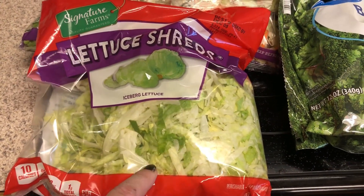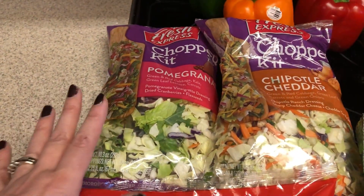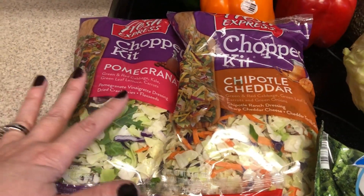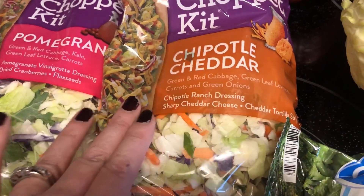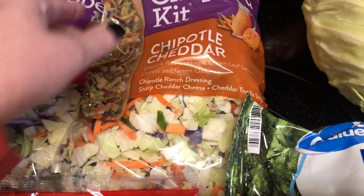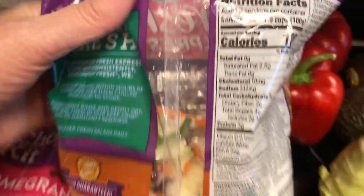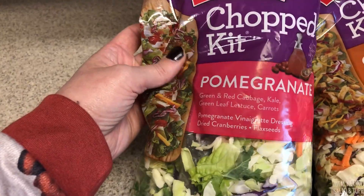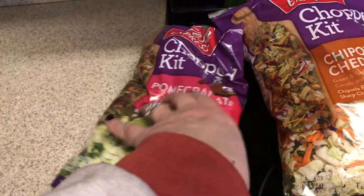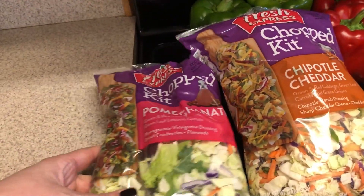I like to have shredded lettuce on my chicken sandwiches and also on top of that taco pie. I also like to have a chopped salad with my regular butter lettuce and spinach, so I did pick up a couple of these salad kits. This one is the chipotle cheddar — it has chipotle ranch dressing, sharp cheddar cheese, and tortilla strips. It's actually pretty carb-friendly at seven net carbs for one and a half cups, even using everything. The pomegranate one has pomegranate vinaigrette dressing, dried cranberries, and flax seeds, and I believe it's 13 net carbs — probably because of the dressing.